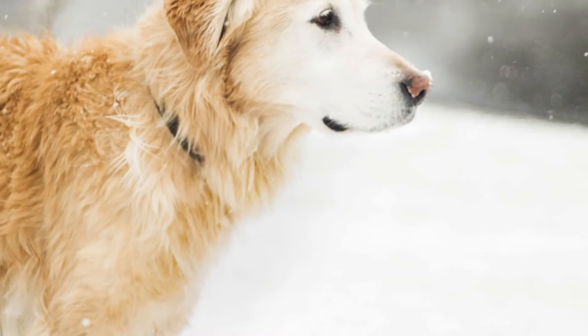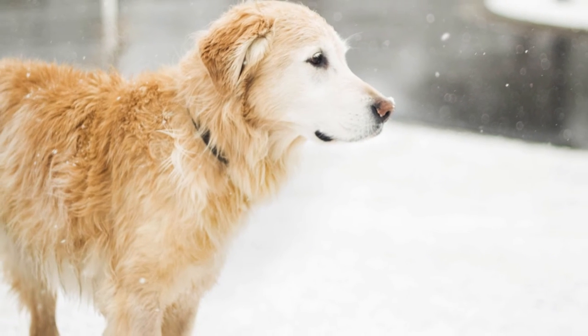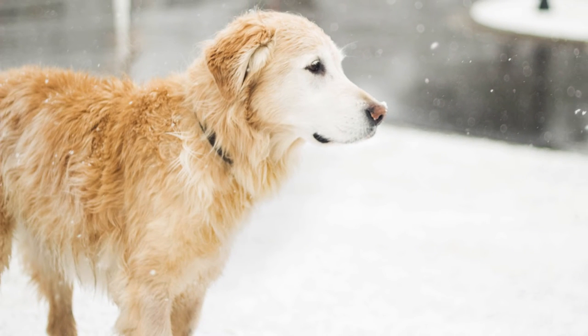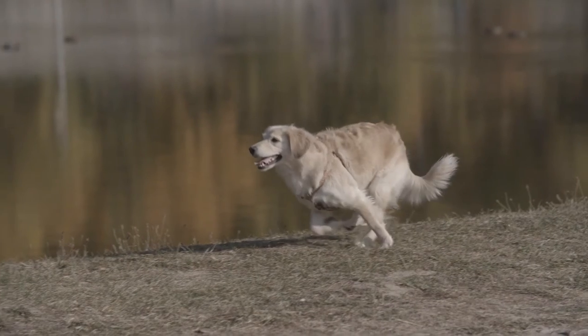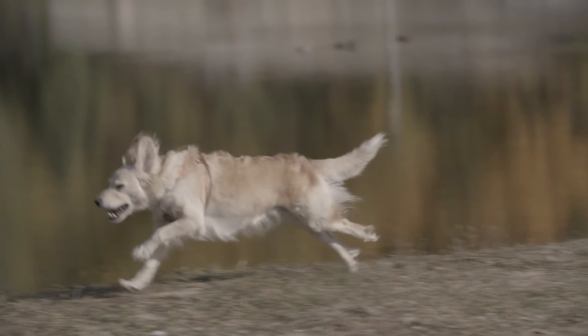Now that you know the appearance differences, what about temperament? Most often, the temperament of both dogs is very similar. Both are considered gentle-natured, very affectionate, quite lively, intelligent and extremely tolerant. The Golden Doodle might not have as strong retrieving instincts, but most often they do love retrieving just as much as Golden Retrievers.